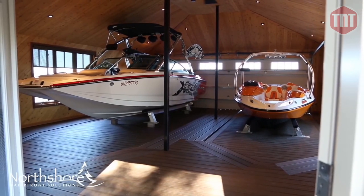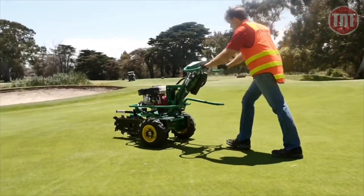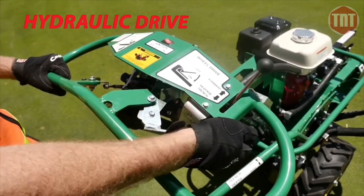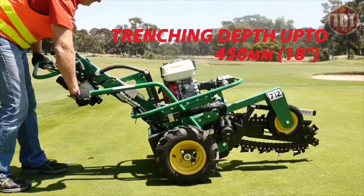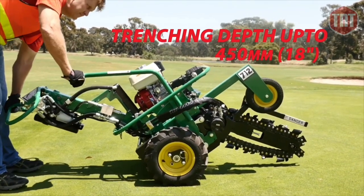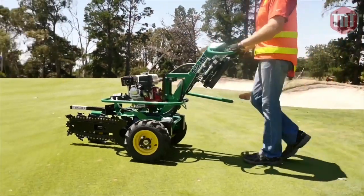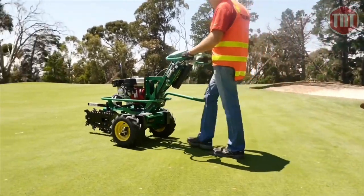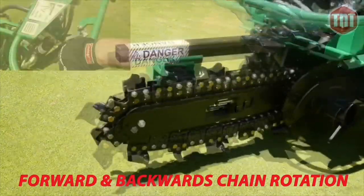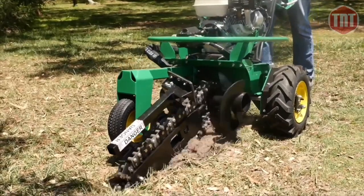The Red Roo HT 712 micro trencher is a self-propelled trencher; the trenching chain is operated hydraulically with a maximum trenching depth of 450 millimeters. It has no belts, no gears, and no chains — with the exception of the trenching chain — and is driven by a Honda GX 200 engine. It weighs 400 pounds and features an all-new wheel drive propulsion system.